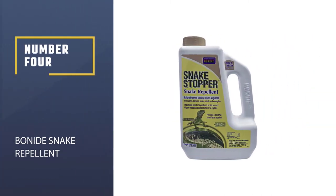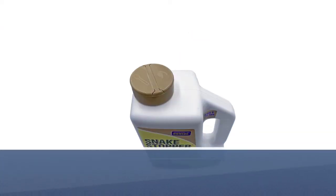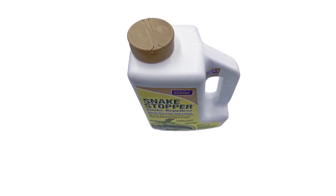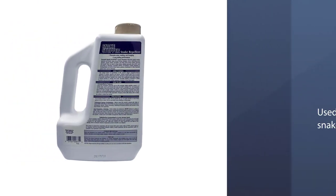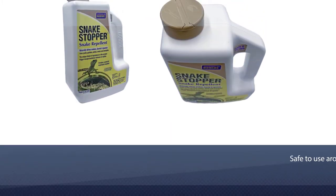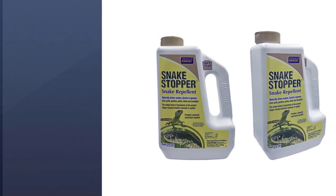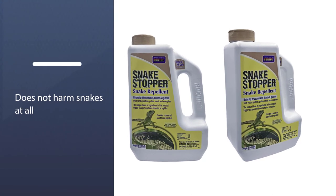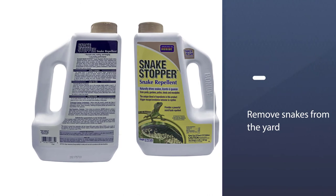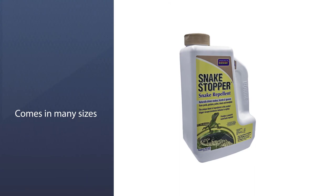Number 4: Bonide Snake Repellent. This product uses a combination of powerful essential oils and sulfur to repel snakes. It can be used anywhere you may find snakes, including your yard, your patio, your shed, and your garden. When used as directed, it's safe to use around children and pets. It also does not harm snakes at all, giving the buyer a clear conscience when trying to remove snakes from the yard. The screw-top jar is a very convenient way to dispense Bonide Snake Stopper, and it comes in many sizes, allowing you to choose how much you need.